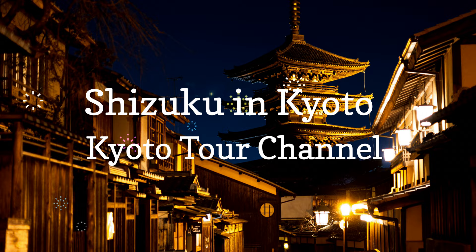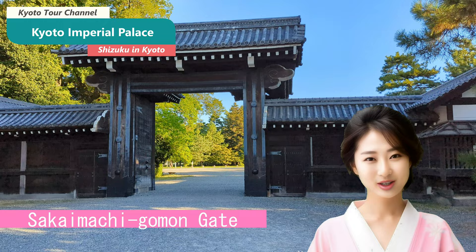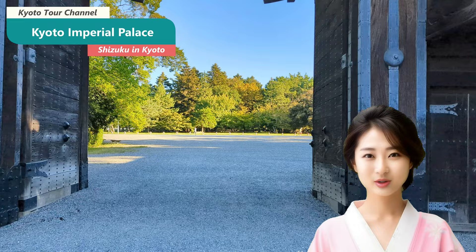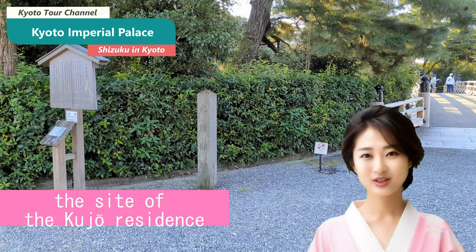From the nearest station, Subway Marutamachi Station's exit 1, it is a short walk to the closest western gate of the Kyoto Imperial Palace, Ainomakiguchi Gate. The gate in this video is the Sakai-maki Imperial Gate, which is more central. Immediately upon entering and to the left, there is the site of the Kujo residence, which is connected to the glory of the Fujiwara family.